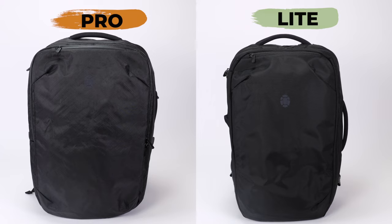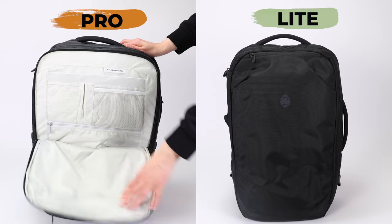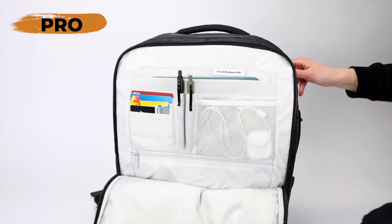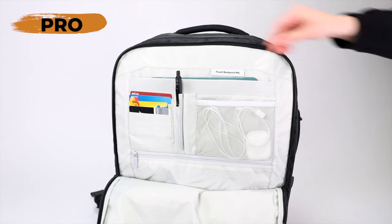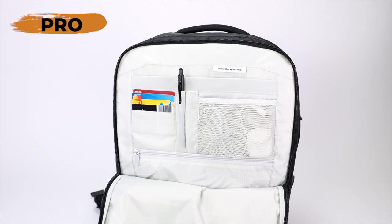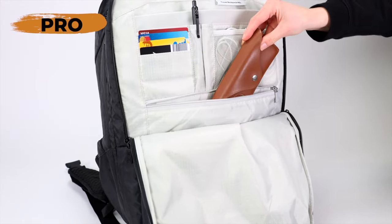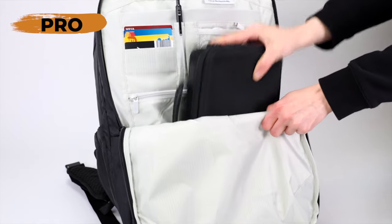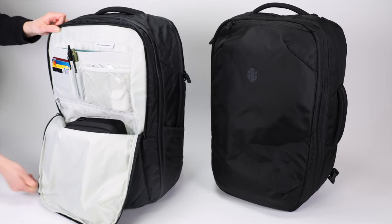This next difference might be a deal breaker for some people. The Tortuga Travel Backpack Light is missing the large front organizer compartment. The Pro has this massive front compartment with tons of pockets for organization, and it even has a soft-lined pocket for a small tablet like an iPad mini or Kindle. When traveling, this front compartment is very useful — this is where all those small items go for quick access, and it's even roomy enough to fit larger pouches. This compartment is completely missing on the Light.